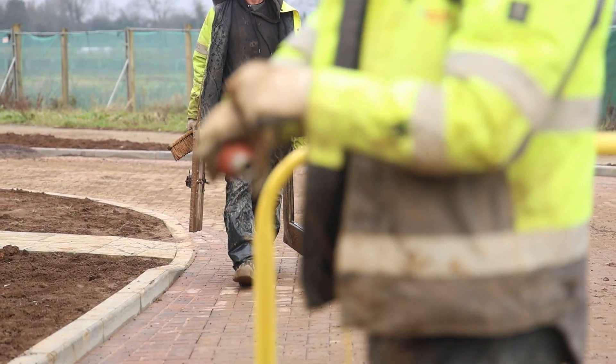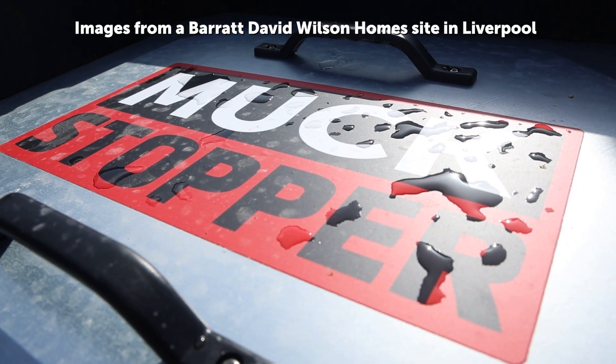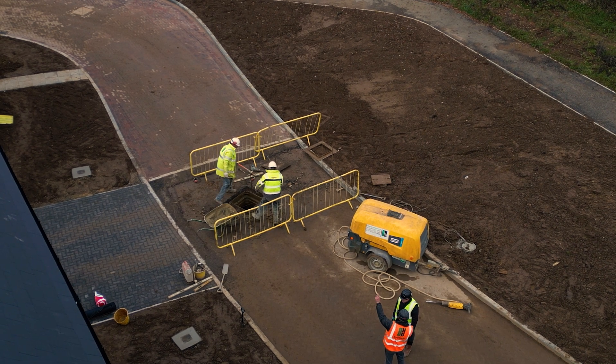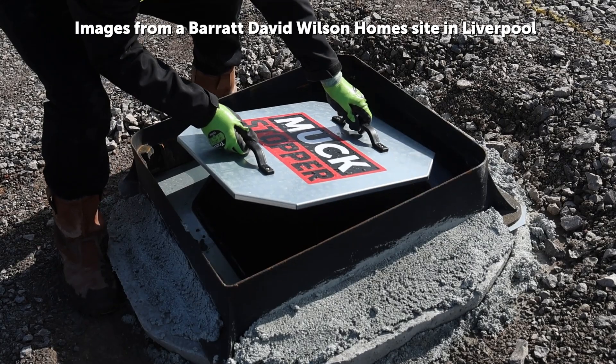Please note that the rust shown on the Muckstopper is because the prototype was zinc plated. All production products have been galvanised for a much longer lasting finish. This is just one of the many things that we have learned from this trial. We have also changed the handle design for ease of use.